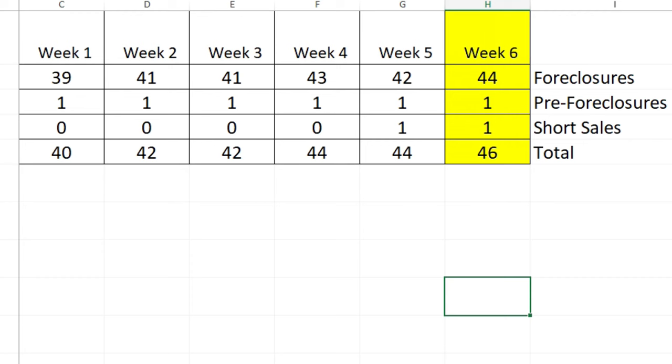Foreclosures have gone up a little bit, as with everything else. Not a lot, but it is a tick in the upward direction.